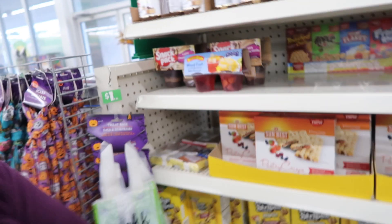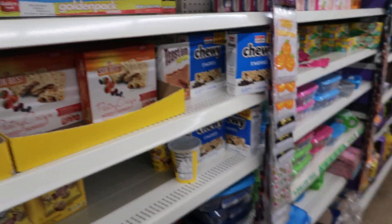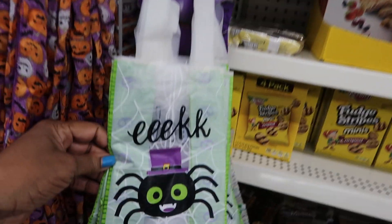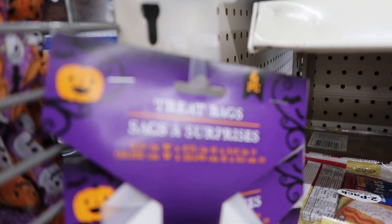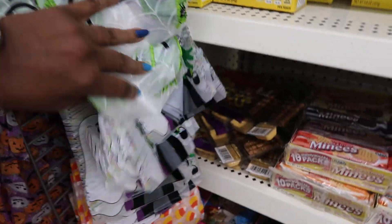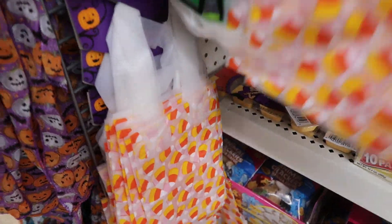Hello my beautiful people, sweet Sadie J coming back at you! I am at the Dollar Tree — where else? We're just gonna do a little walk-through because I just needed to get a little fresh air even though it's raining out. They got these cute little trick-or-treat sack bags — aren't they cute?